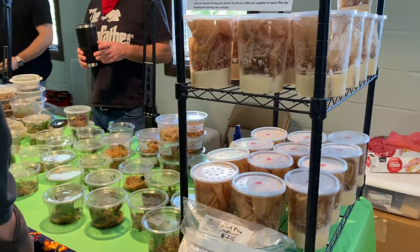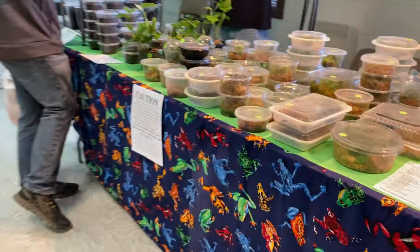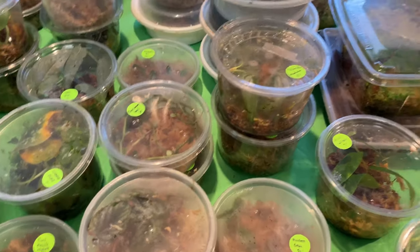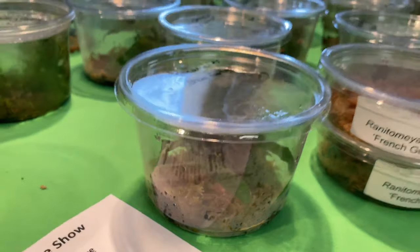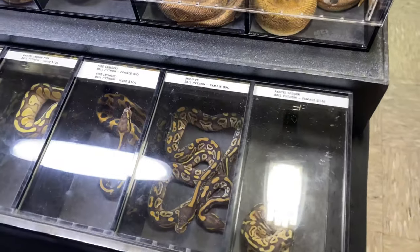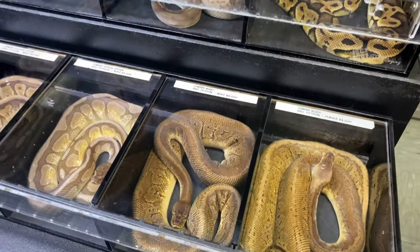Dart frogs over here — butterflies. Got a bunch of dart frogs, smaller ones and bigger ones. The bigger ones are female? Yes. We got Outback over here — we saw a lot of their stuff last week. Let's see if they put anything else out.